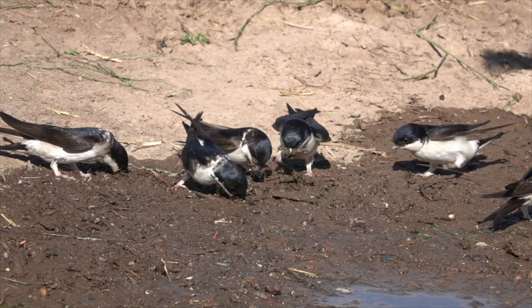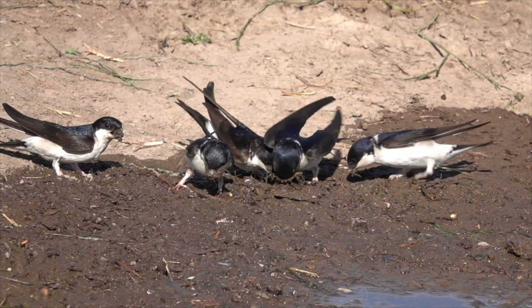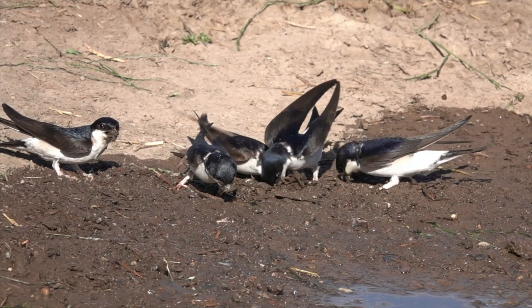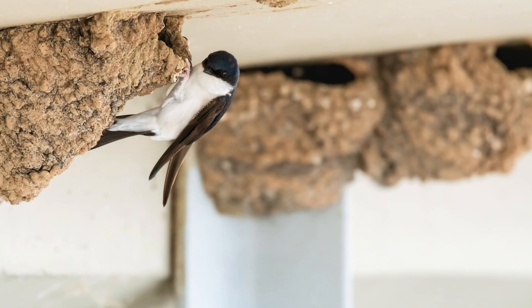Constructing their nests from mud, house martins collect the necessary material from ponds and streams. They tend to nest in colonies, often consisting of around five nests clustered together. This social behaviour offers some protection from predators.